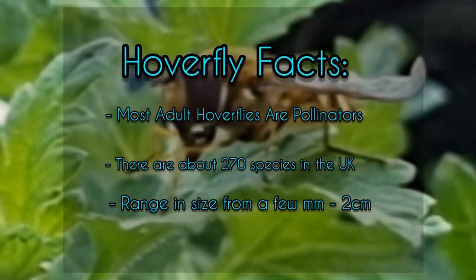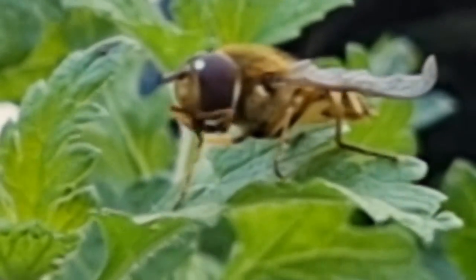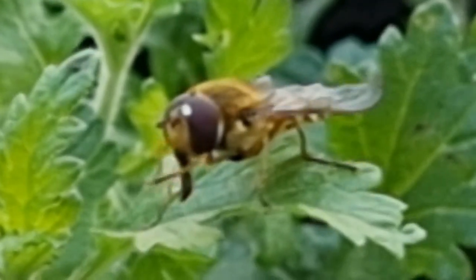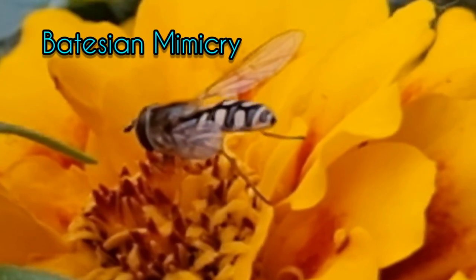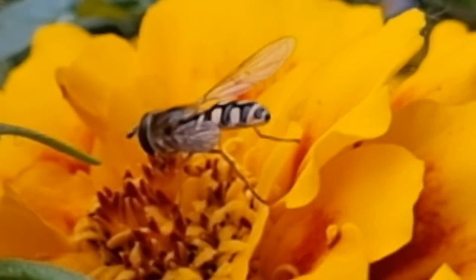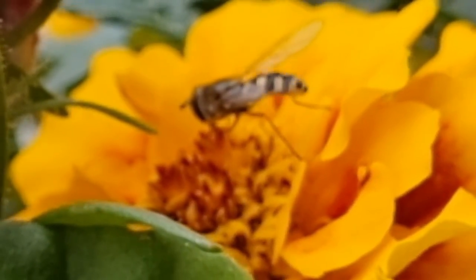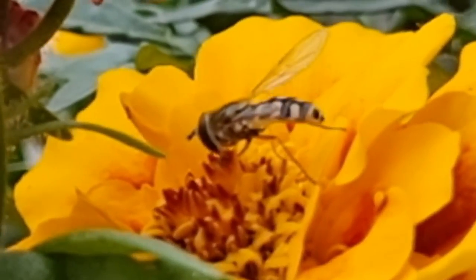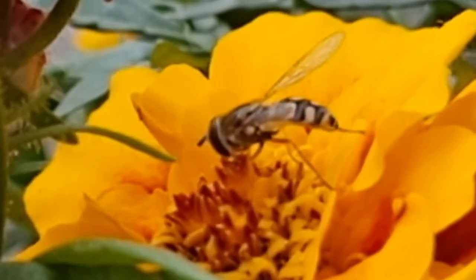There are around about 270 species in the UK and they can be a couple of millimetres to two centimetres long. What makes them remarkable is their colouring — they've evolved mimicry so they mirror the colours of wasps and bees. These colours are instant warnings to other animals to stay clear, but they are just flies and they cannot sting or bite at all.